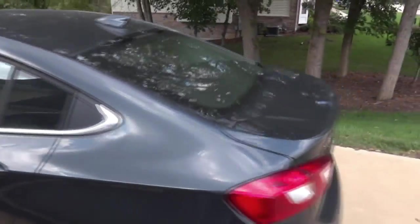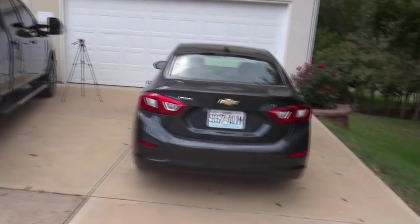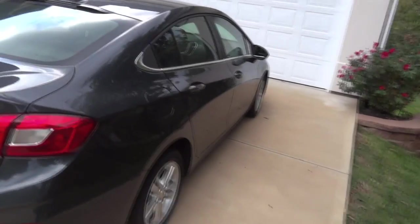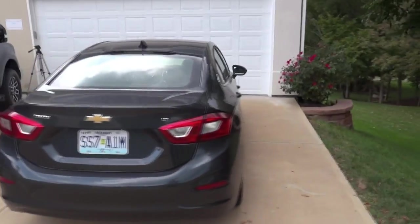Hey guys, thanks for being here. This is Dan with Adventuring Today. Hope you're doing great. Today I've got a little bit of a different vehicle — normally I'm doing something on my Super Duty, my Expedition, or my RV, but today I thought I needed to make a quick video on this vehicle.